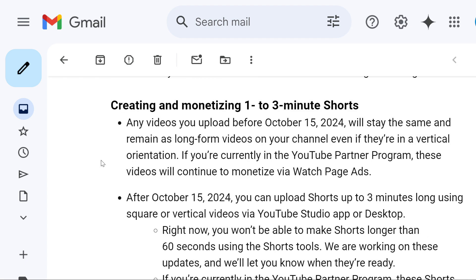Any video you upload before October 15th will stay the same and remain as a long-form video on your channel, even if they are in vertical orientation. And if you are in the YouTube Partner Program, they will continue to be monetized through watch page ads.